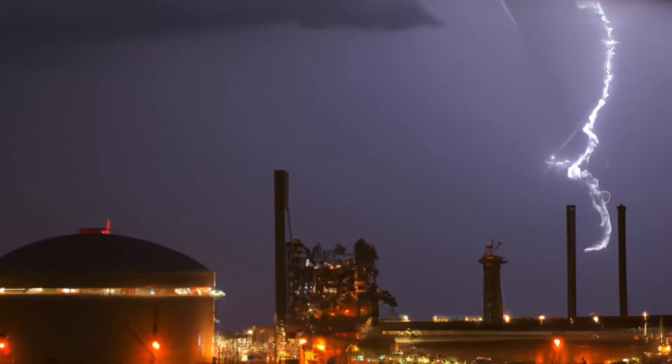LEC's Industrial Lightning Protection Shield goes beyond standard protection measures. It empowers your facility with a reliable shield against the destructive forces of lightning, enabling you to focus on your operations with peace of mind.